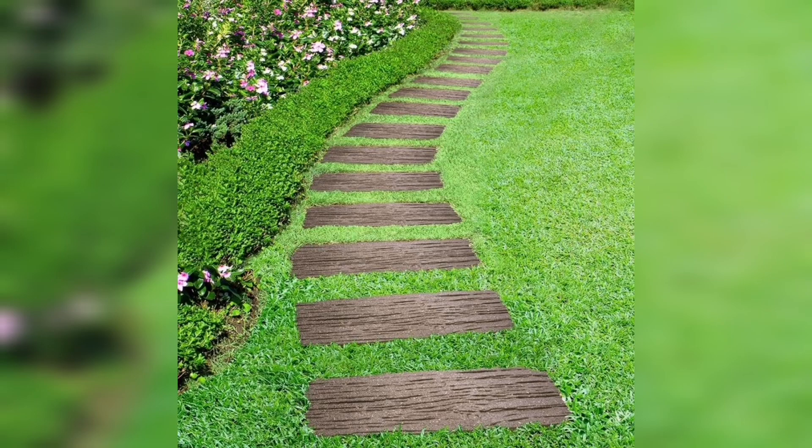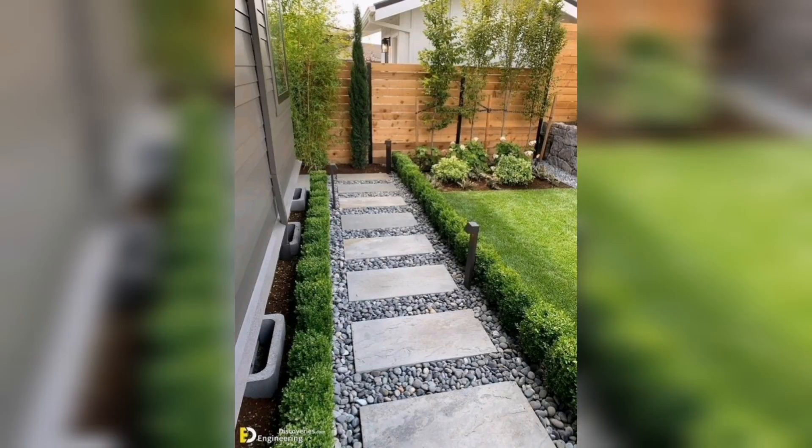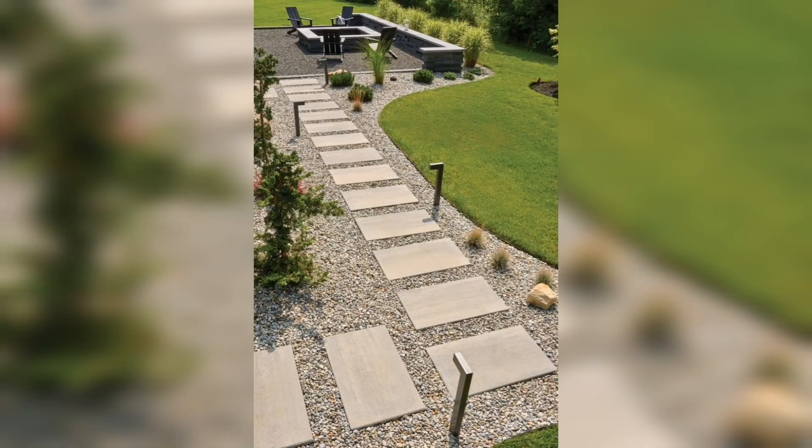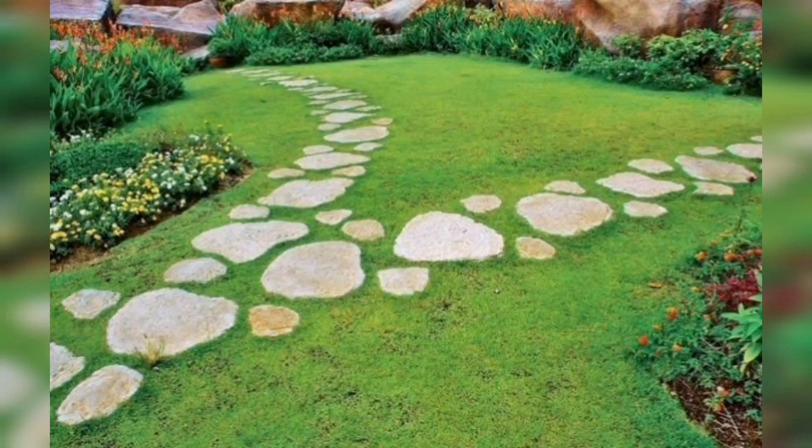You can take these ideas and make these types of steps at the center, sides, or middle of your garden to make it more appealing, captivating, beautiful, and charming with the help of these beautiful stepping stones.